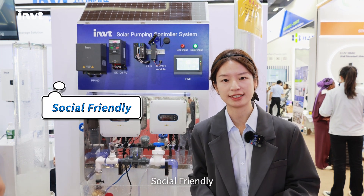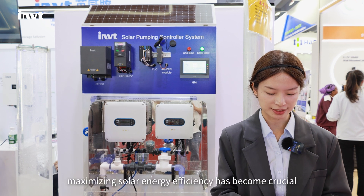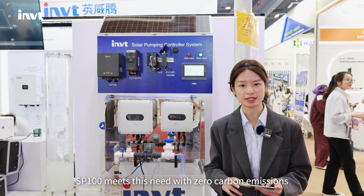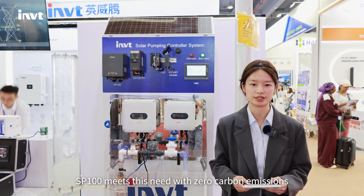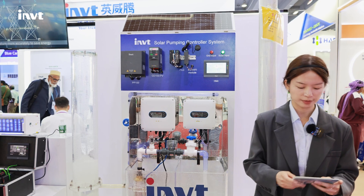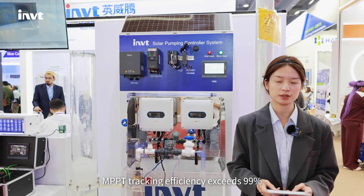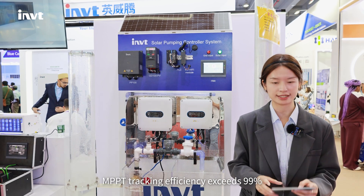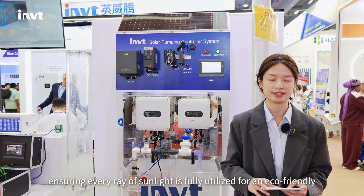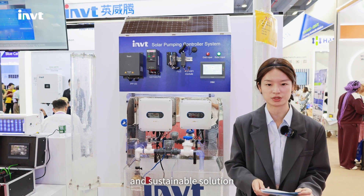Solar-friendly: with the rising demand for clean energy worldwide, maximizing solar energy efficiency has become crucial. SP100 meets this need with zero carbon emissions and pure solar power operation, making sustainable energy a reality. MPPT tracking efficiency exceeds 99%, ensuring every ray of sunlight is fully utilized for an eco-friendly and sustainable solution.